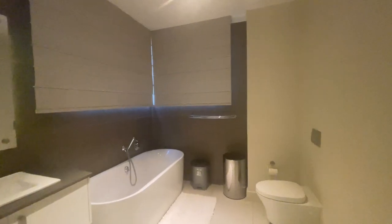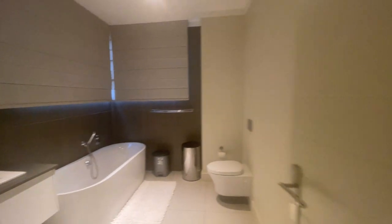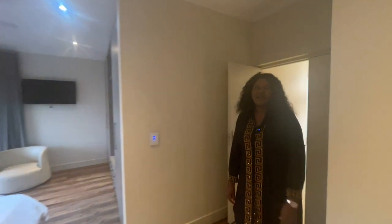We have a full bathroom. This guest room down here is actually big enough for you to make it a granny flat. If you have someone elderly that you want to live with, they can actually have everything they need in this room.